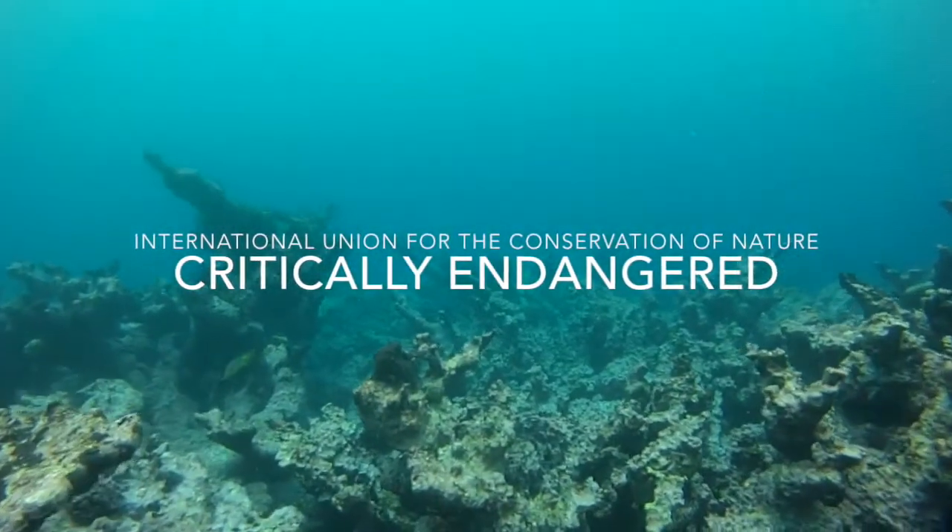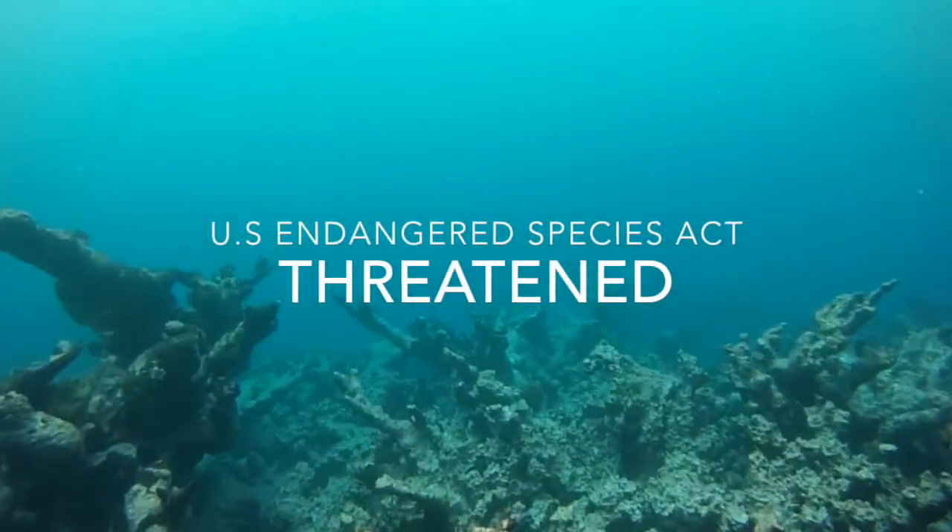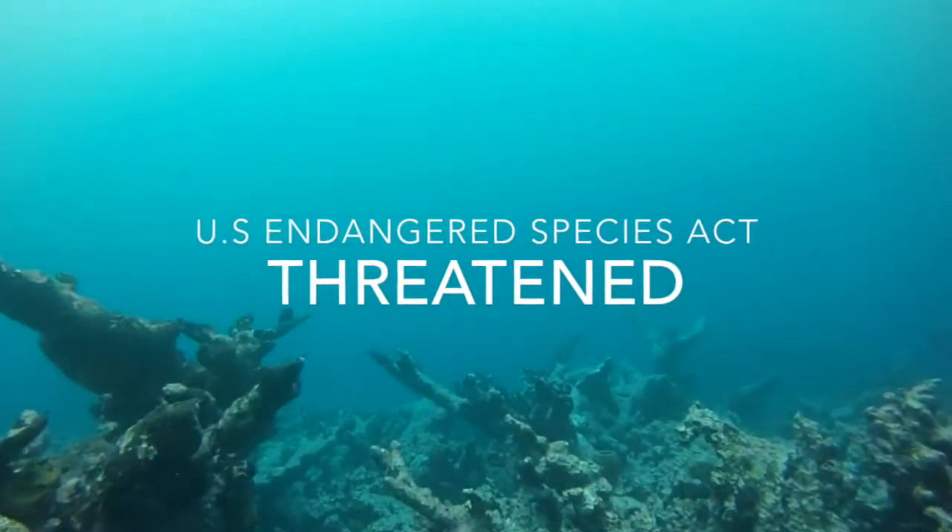Therefore, they are now listed as critically endangered on the IUCN Red List and threatened under the United States Endangered Species Act.